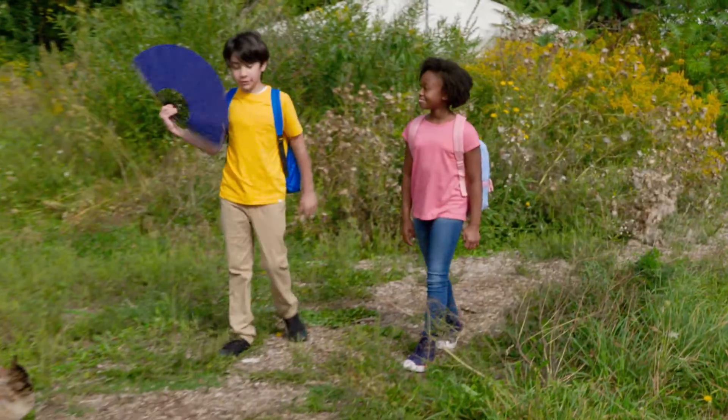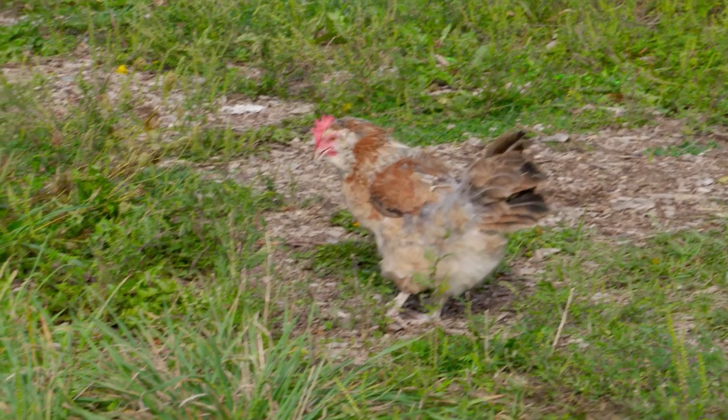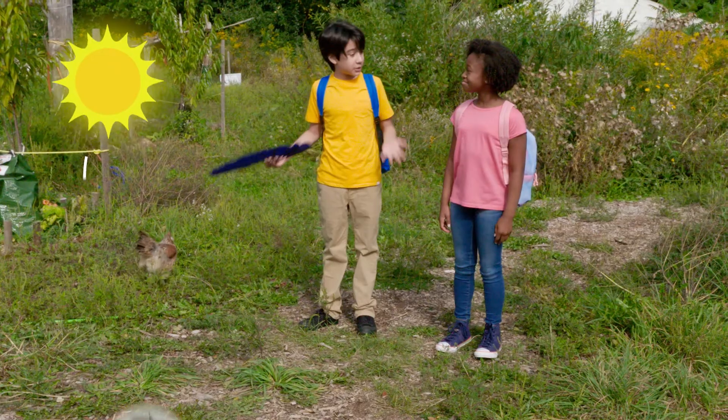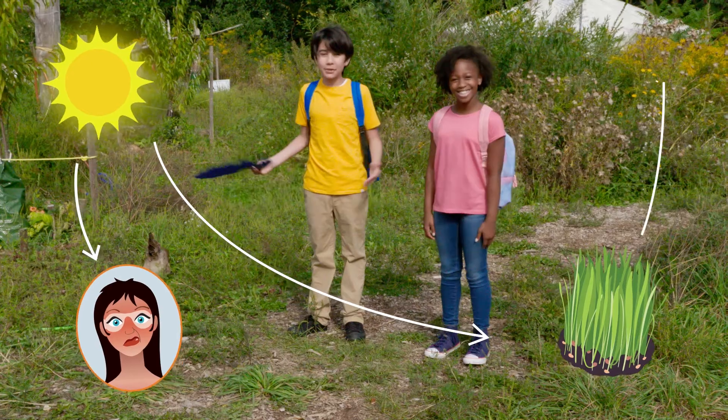I'm glad I put on that sunscreen, otherwise my neck would be really burnt. You're right, Potato — that is the answer to our riddle. What does a sunburn have to do with an eagle? The same sunlight that gives you a sunburn also gets turned into food energy that goes through the food chain to animals like eagles.